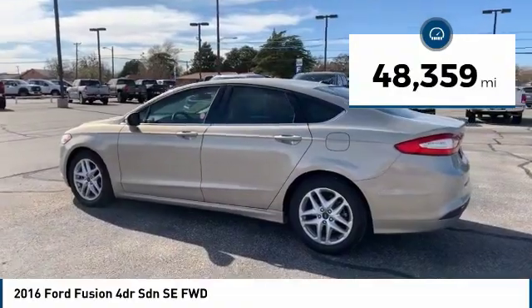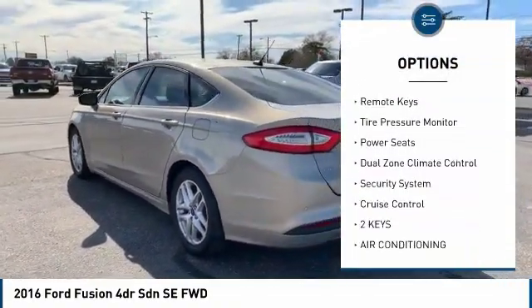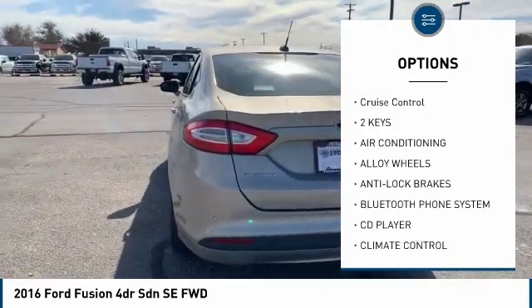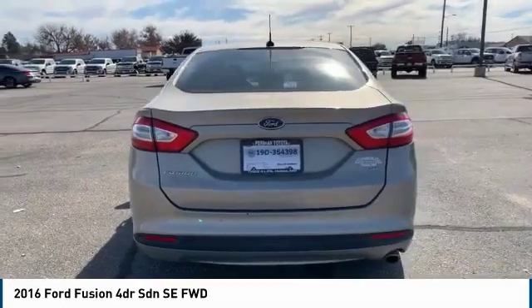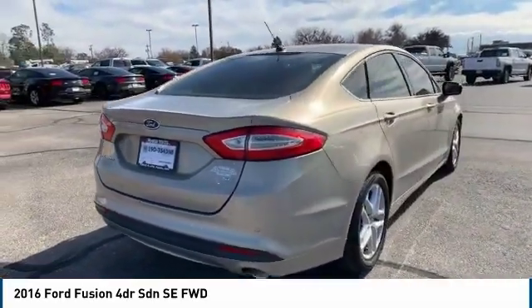Here are some of this vehicle's great options: heated mirrors, alloy wheels, power mirrors, traction control, remote keys, tire pressure monitor, power seats, dual zone climate control, security system, cruise control.